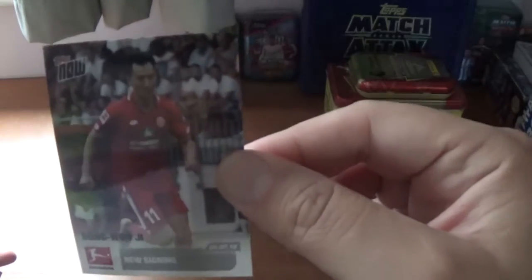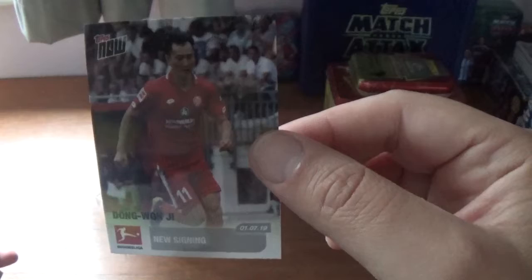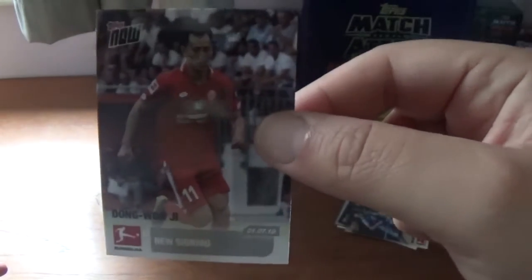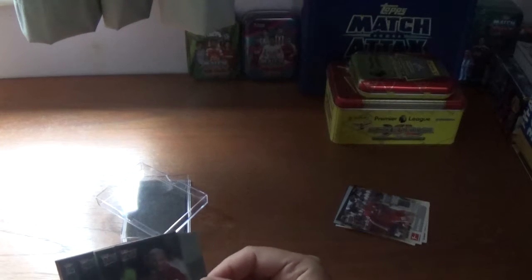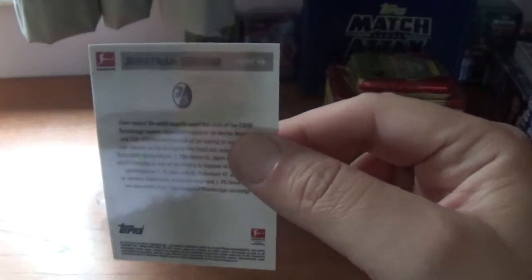The next one is Dong 1G. The next one is Jonathan Schmid, new signing — there's the information on the back there.